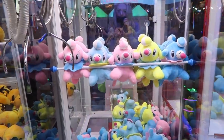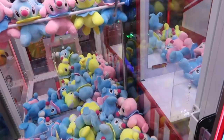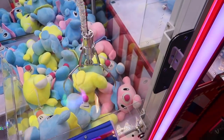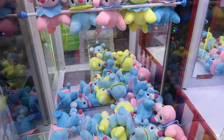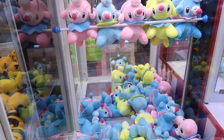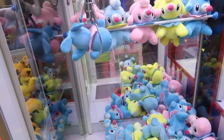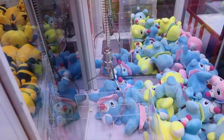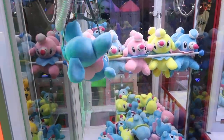I found this Pokemon claw machine. Look how cute it is — look at how many Pokemons there are. I got to give this a shot. Let's see if I can get a yellow Pokemon. Got to catch them all. Let's give this another shot — let's go for the one in the back because he's like wide open. Right about here. Oh, that looks great. Hold him! I feel like we can get it now, guys — he's in a great spot. Come on, got to catch them all. I think we got it! Guys, we got the Pokemon!